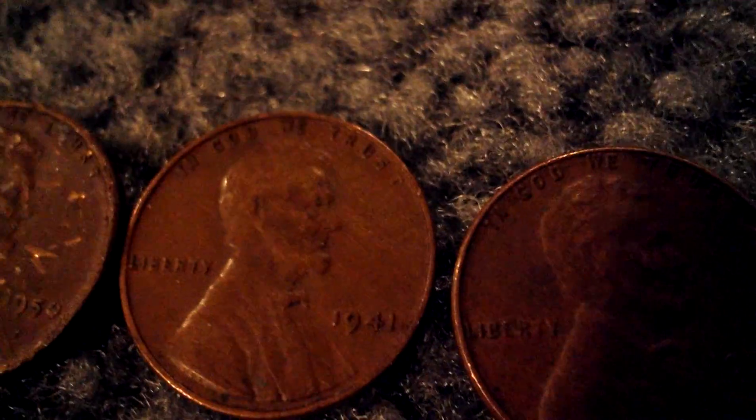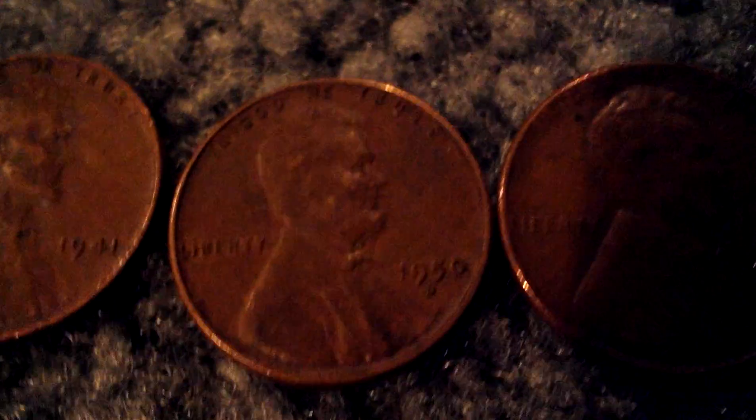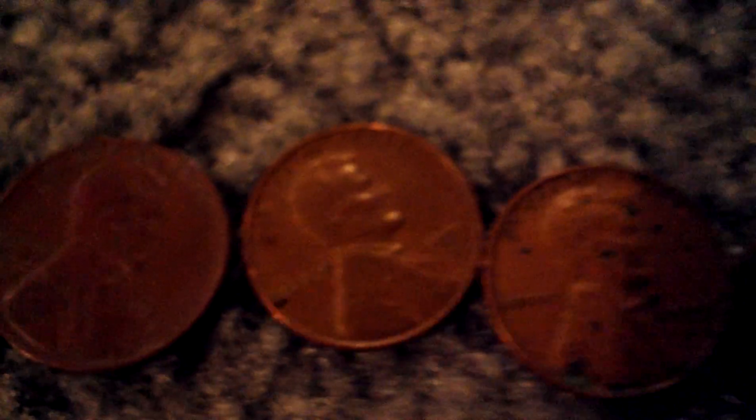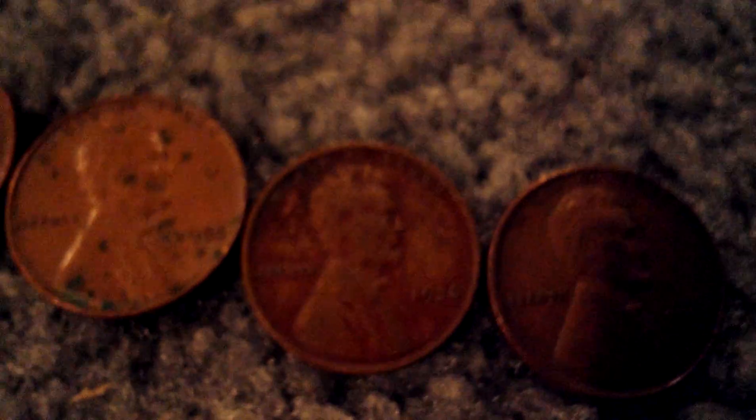And if it is a 1916, that's going to be my oldest wheat penny yet. That's mint mark — 1950 D, 1941, 1950 D, 1946 D, 1946 S, 1955 D, another 1955 D, 1936, and 1951 D.